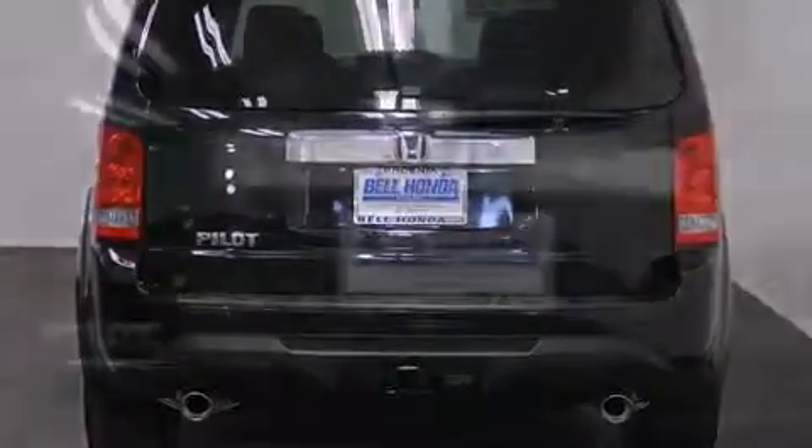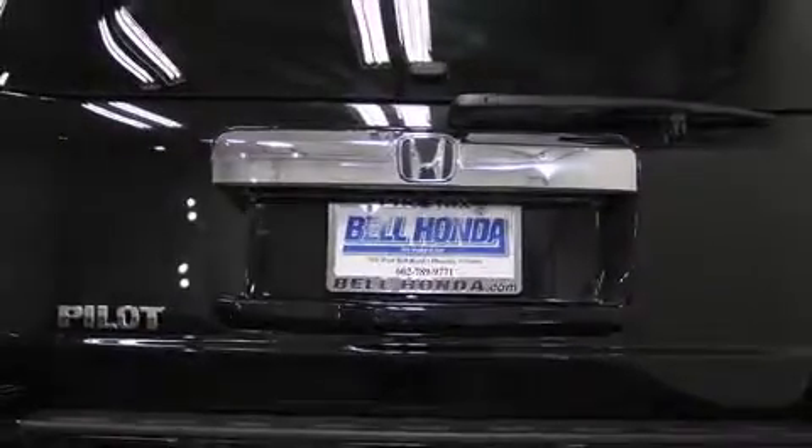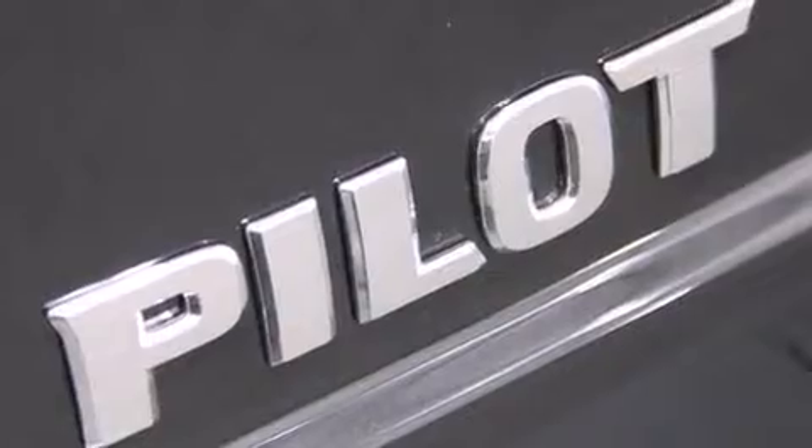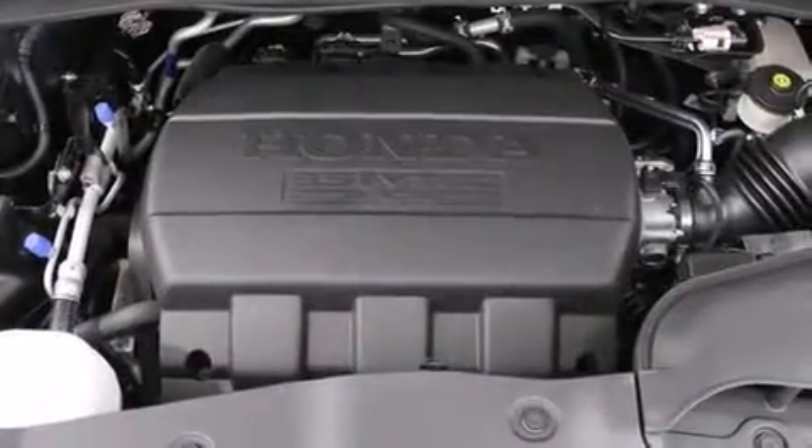Honda prioritized comfort and style by including one-touch window functionality, skid plates, remote keyless entry, a trailer hitch, rear wipers, and air conditioning.